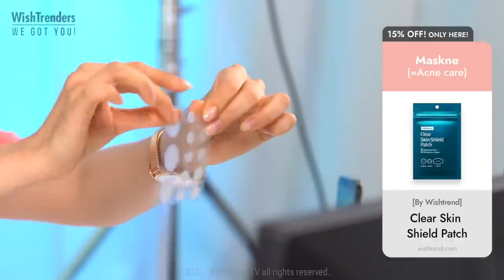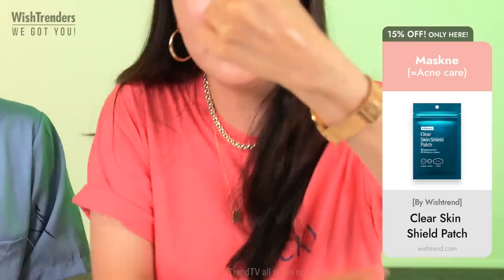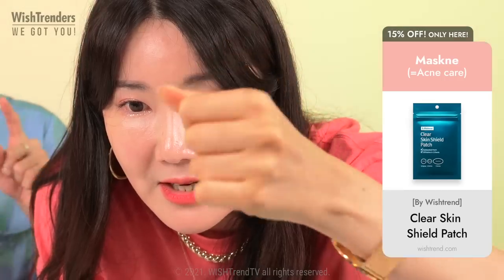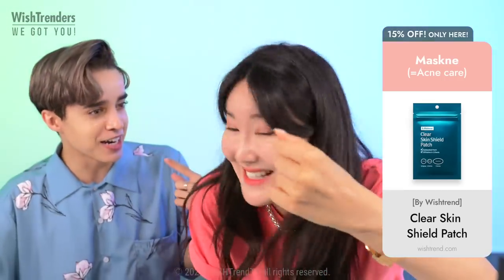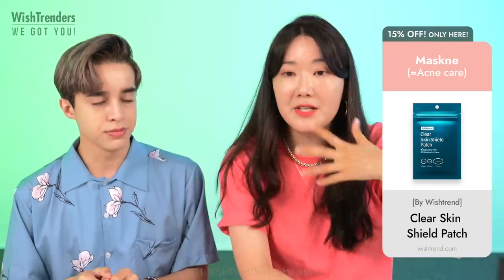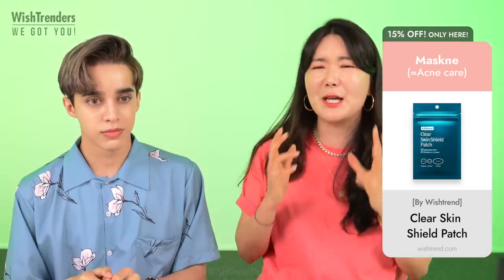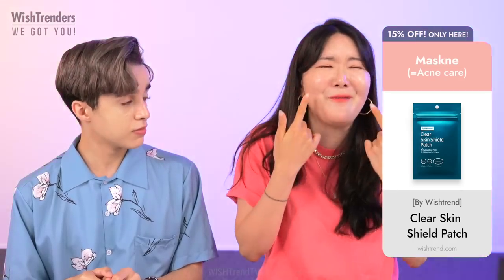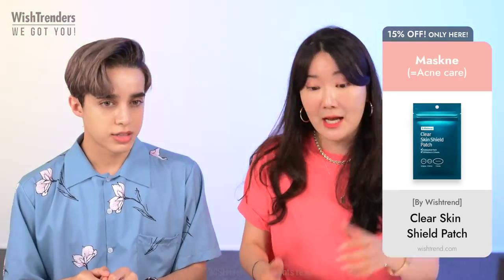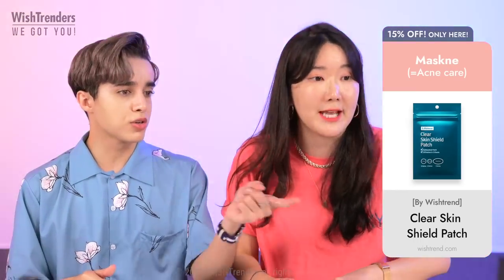You can see the patches in certain light, but with a lot of lighting and natural light you can barely see them. Under makeup too, you can't really see them — and I think that's the best part. It's so thin. Sometimes with other patches you can feel that you're wearing a patch, especially on curves. This one, you can't really tell, which feels amazing throughout the whole day.